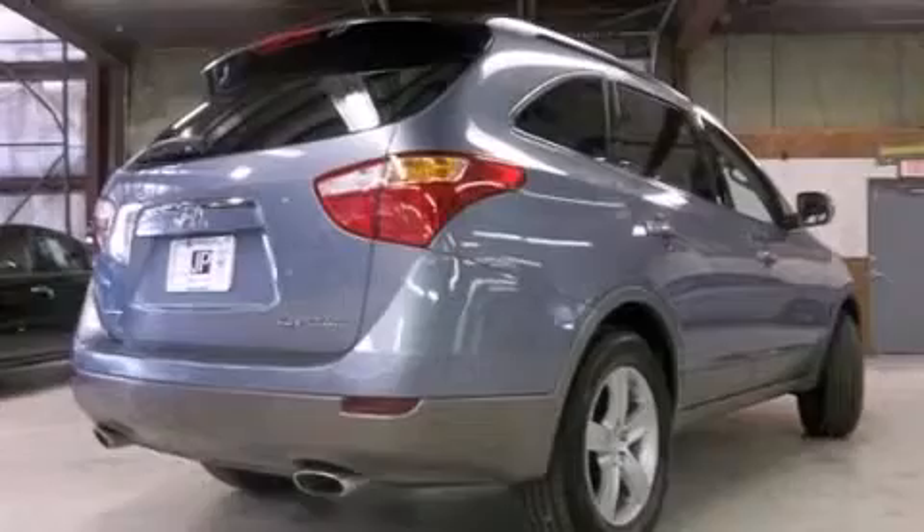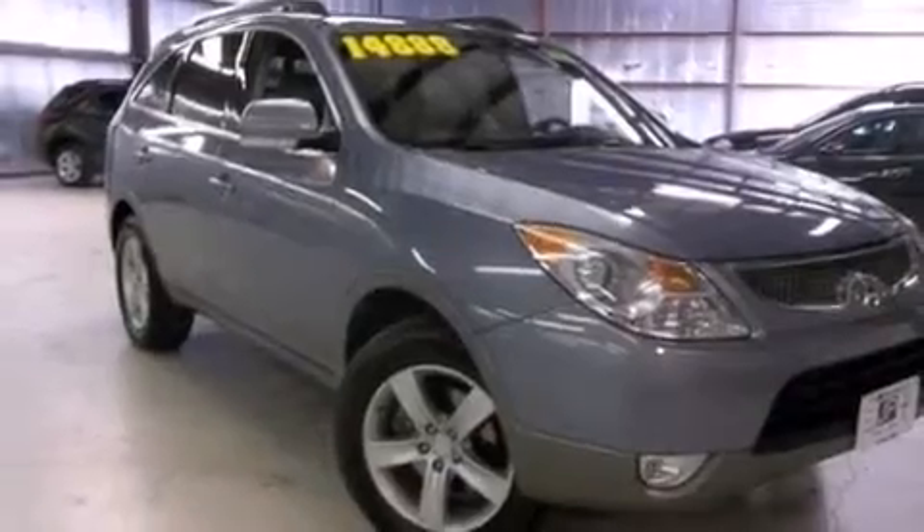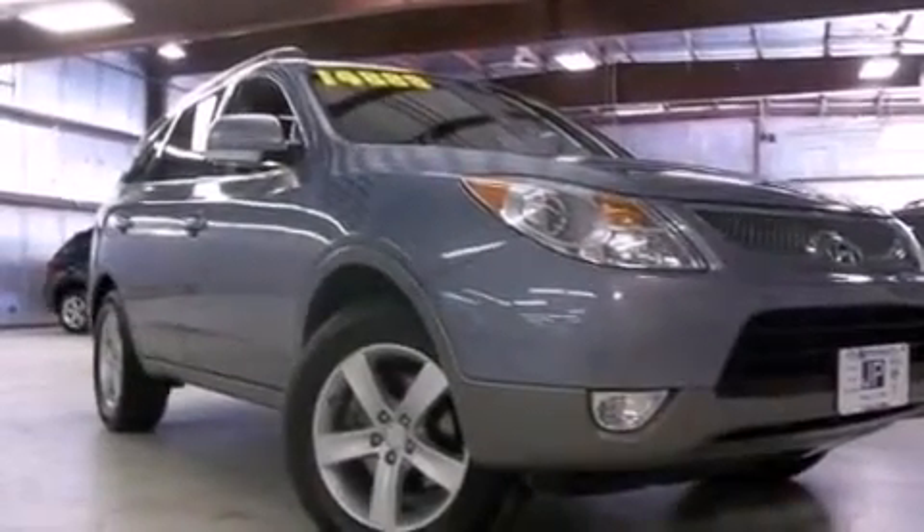An auto-dimming rear-view mirror and the Homelink transceiver can be programmed to use the same frequency as your remote opening devices, such as the garage door, the entry gate, or even the living room lights, enabling you to control them right from the driver's seat.